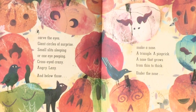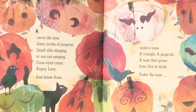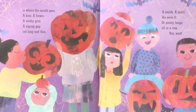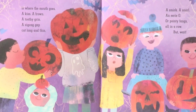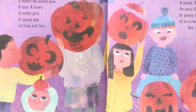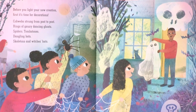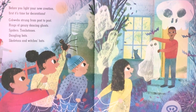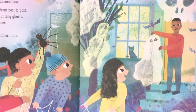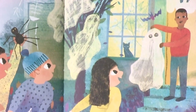A kiss, a frown, a toothy grin, a zigzag gap cut long and thin, a smirk, a snarl, an eerie-o, or pointy fangs all in a row. Before you light your new creation, first it's time for decorations: cobwebs strung from post to post, rings of gauzy dancing ghosts, spiders, tombstones, dangling bats, skeletons, and witches' hats.